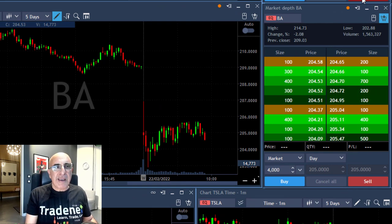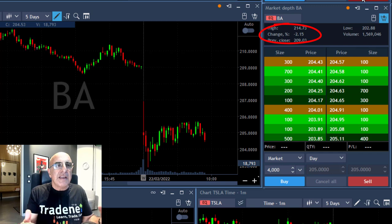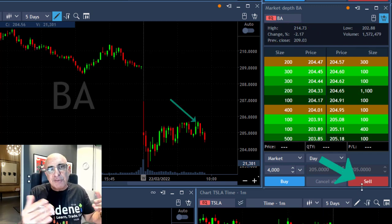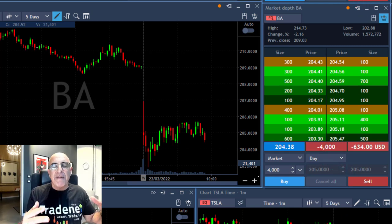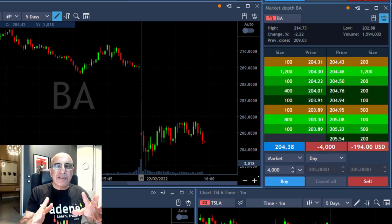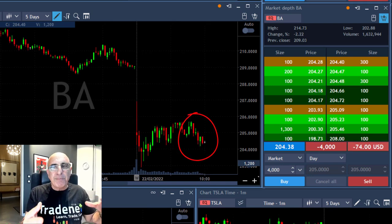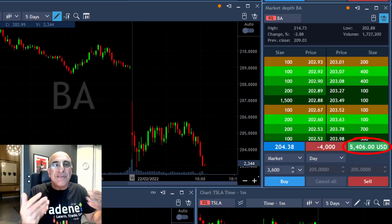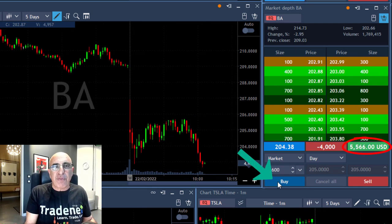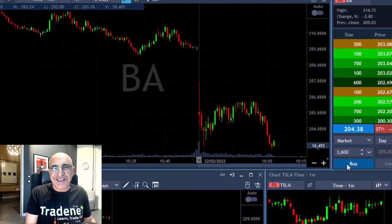My second trade was BA, which happened at the same time. BA is relatively weak — it's down 2%. It moved up when the market moved up, but now it's coming back down because the market is pulling back. I'm shorting 4,000 shares. Again, remember the S&P did move up, but once the pullback happens BA will find this as an excuse to move lower because it's relatively weak. Look at this beautiful breakdown formation — I'm up $6,000, took my partial, and it all started here.